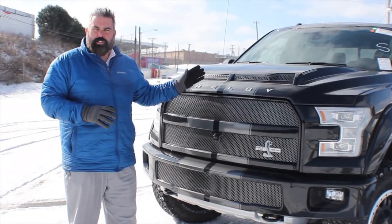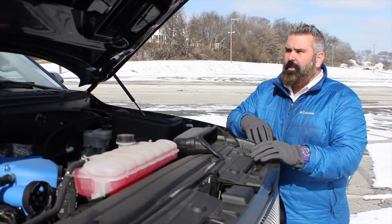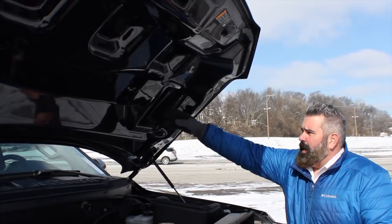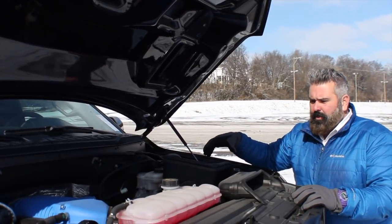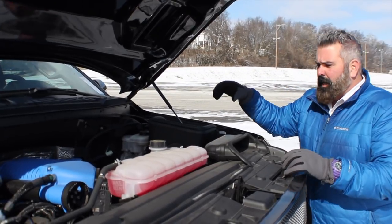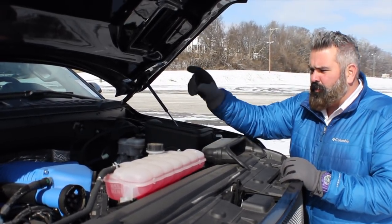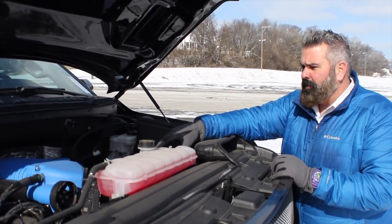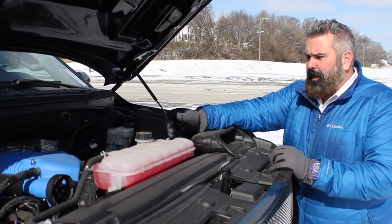Under the hood, the dual intake ram air hood has an opening that feeds into the cold air induction system with a high-flow air filter. You've also got an oversized carbon fiber air intake tube feeding a 2.9-liter Whipple supercharger, with upgraded spark plugs and an upgraded throttle body — just an incredible setup on this stock 5.0 V8 engine.